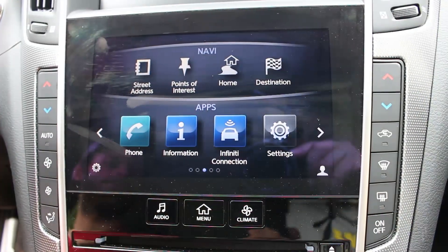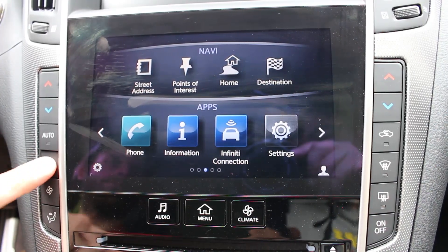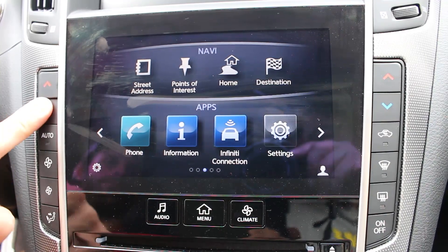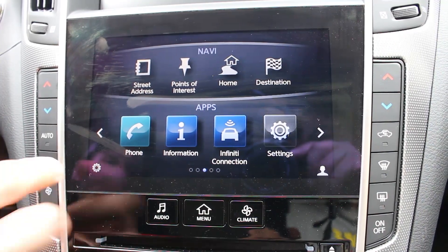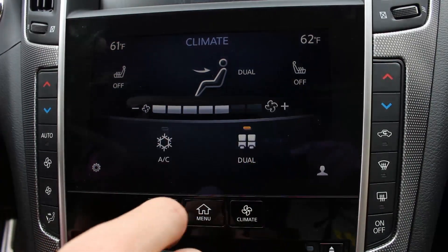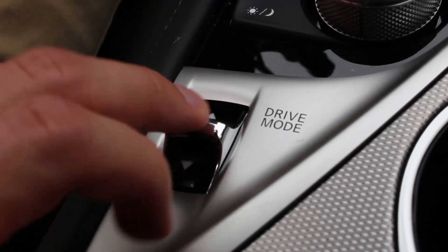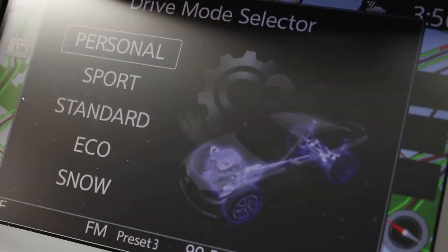Another nice feature that the Q50 has is its dual climate zones. If the driver is a little bit hot, they can turn down to 61 or 60. If the passenger tends to run a little bit on the cold side, they can keep theirs up at 68 or 70, something like that. With this little switch down here, you can pick which drive mode you actually want to drive in, and there's quite a few of them.